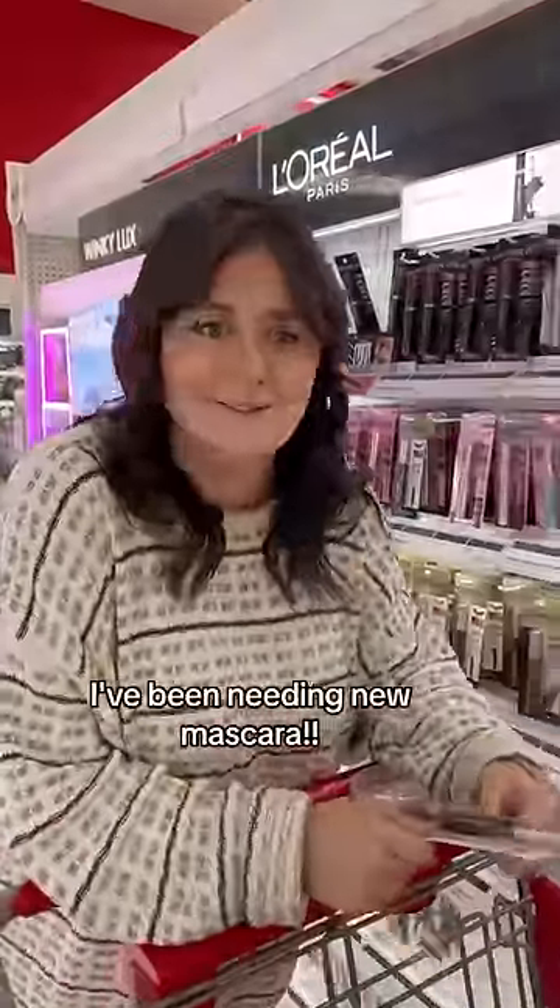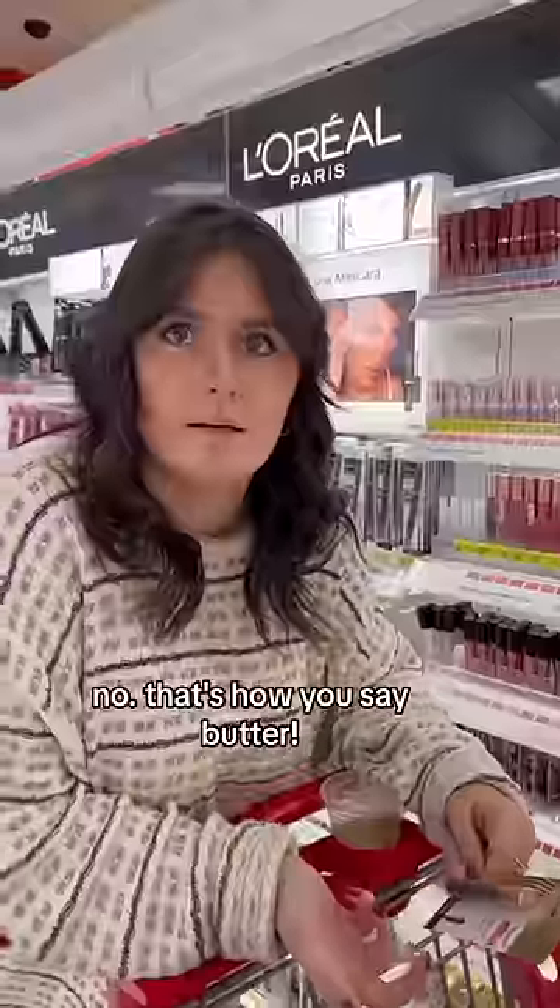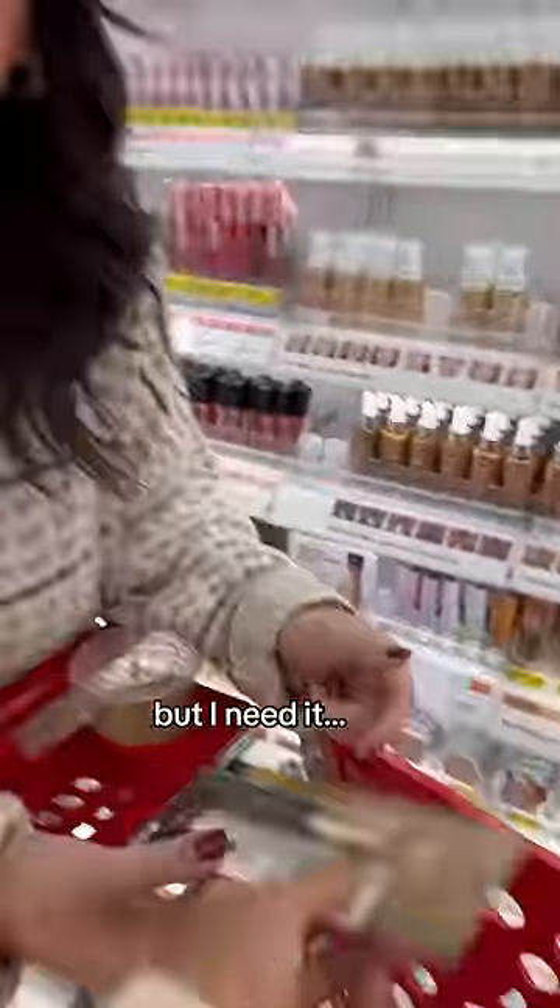Let's go do makeup now. I've been needing new mascara. How do you say makeup in Spanish? Mantequilla. No, that's how you say butter. But I need it. Nope.